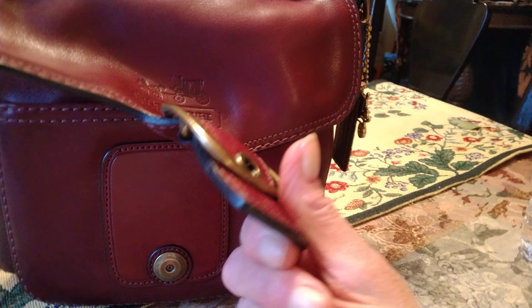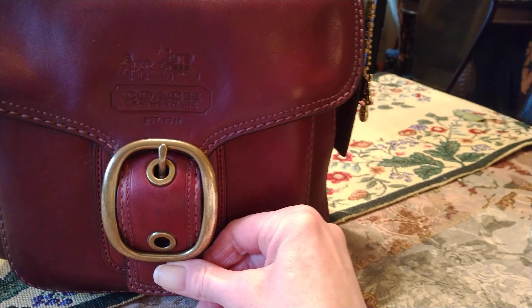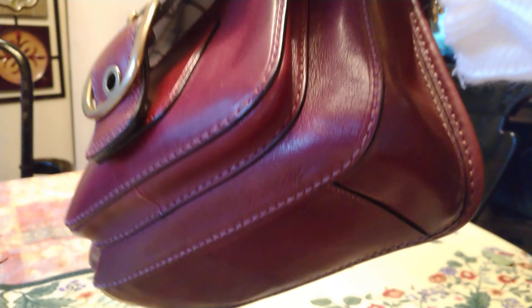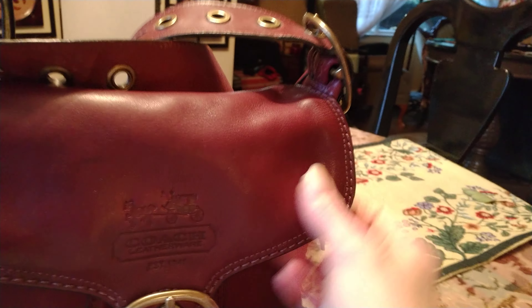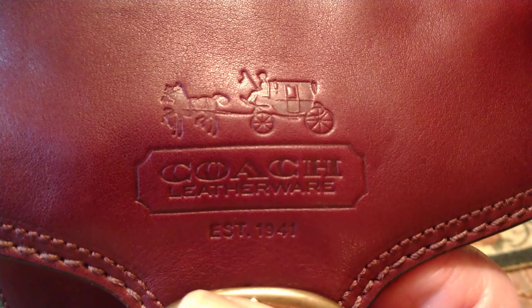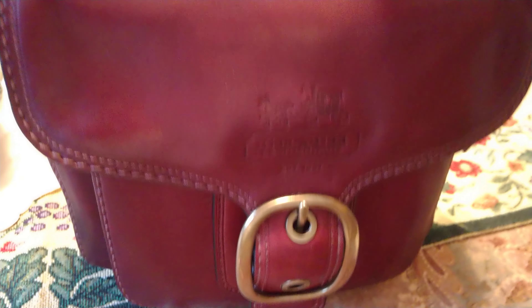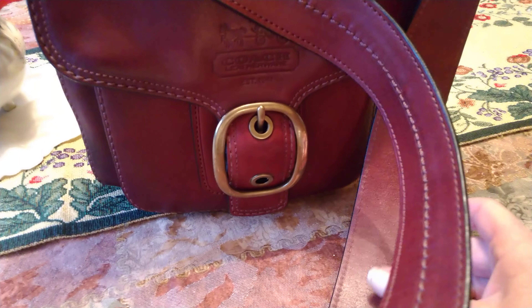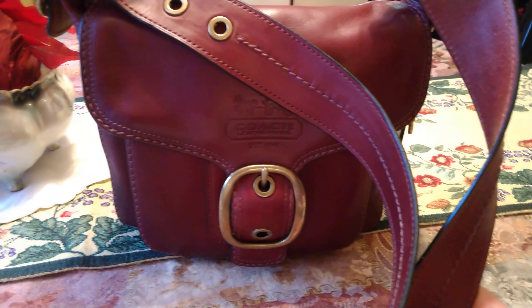It has a snap magnetic closure and it's a very strong magnet — you can see how strong that is. I have this bag loaded down with stuff. It has the horse and carriage stamp; it says Coach Leatherware, established 1941. The strap on the small is not as detailed as the strap on the large ones.